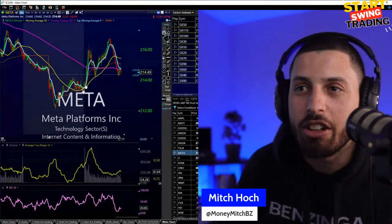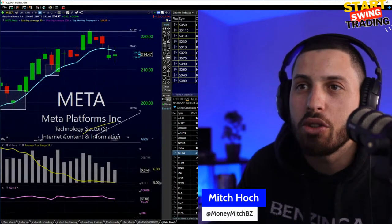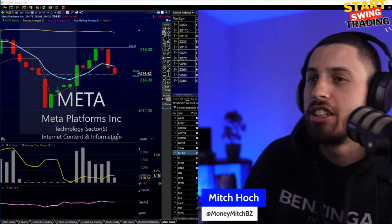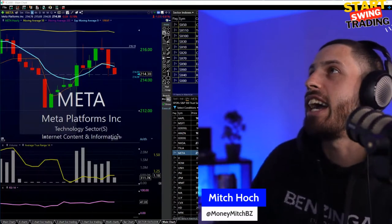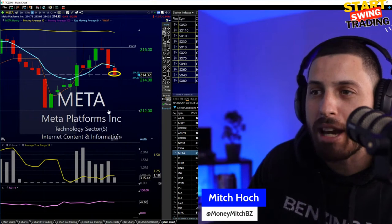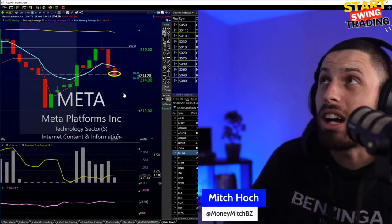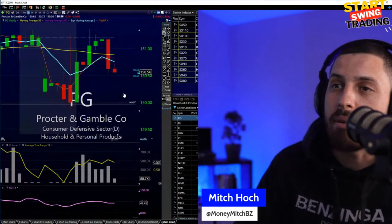Meta was pretty weak early on the day and started coming back intraday. This one looks like potentially a short — I don't mind this one. We're going to use the resistance right above it at 216.10s. I'm going to take a short here on Meta. Got a little bit there — want to get a little more if we can get a bounce into the 215s. Got some at 214.40s. We'll look to see if we get a little bounce in Meta to add to this short. Got a starter on there — swing short on Meta. We'll see how this one works out, looking to get right back down to the 212s.